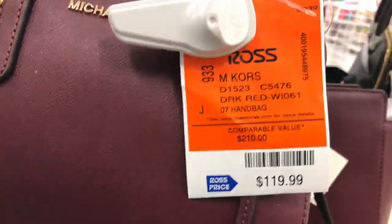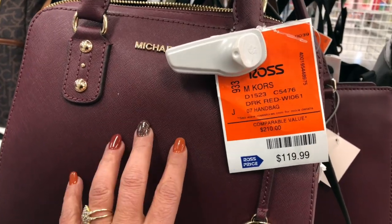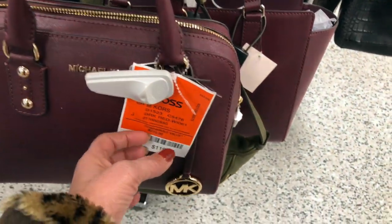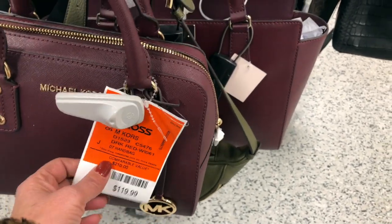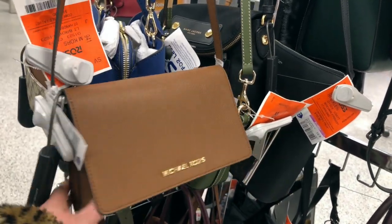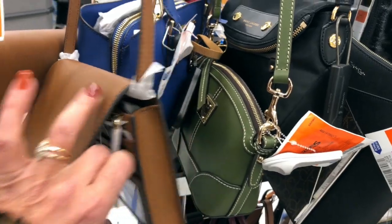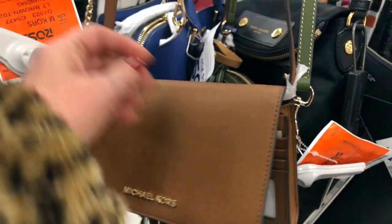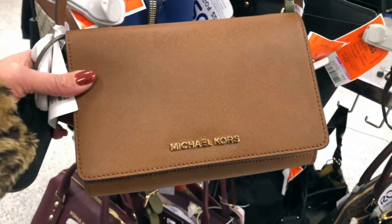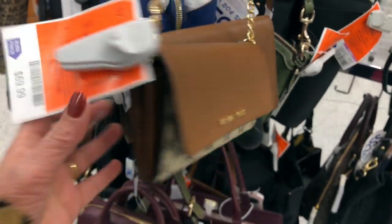They have this Michael Kors purse for $119 — so basically $120 — it's a burgundy color, really good especially during this time of year. It has a handle and also a shoulder strap. For that price it is so worth it because the original is $210. They also have this Michael Kors crossbody shoulder bag in a neutral color — original price is $168 and they are selling it for $70. That is a huge bargain.